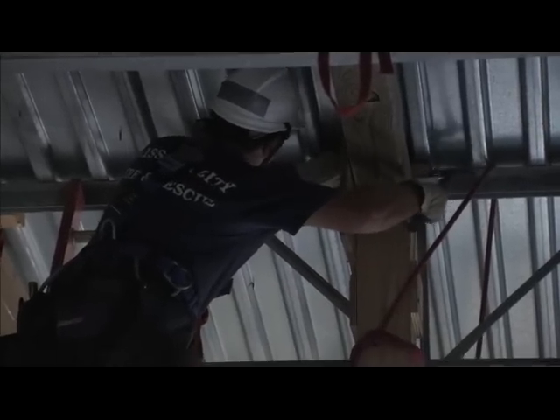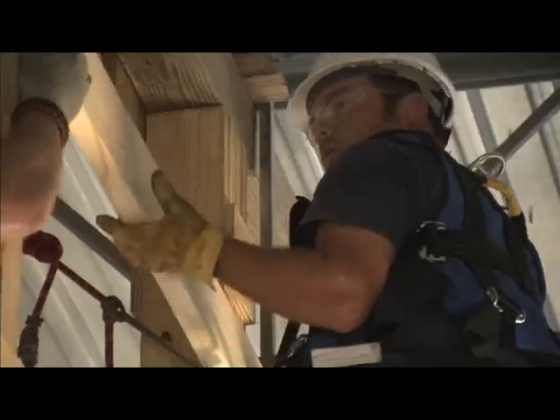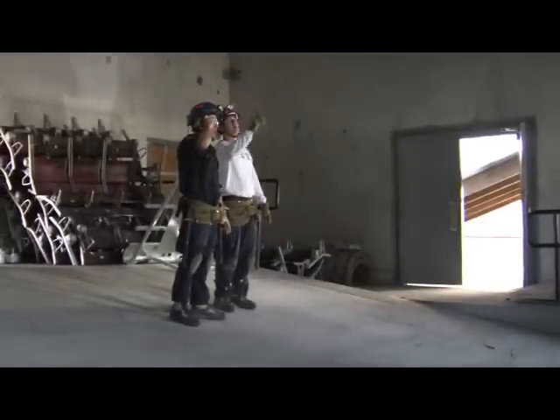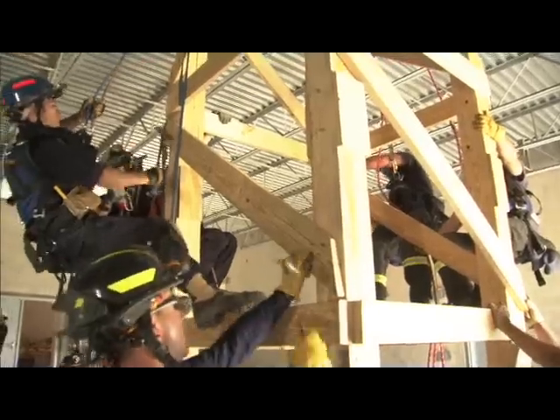The instructors down here at TEEX, in all the courses I've taken, have had that experience behind them, and they've been phenomenal to work with. They're always approachable, they'll answer any of your questions, and if you've seen something, they'll pull you aside and give you real field experience. Things aren't always square, things aren't always round, and they show you how to move around in that environment, get past those challenges, and keep moving.